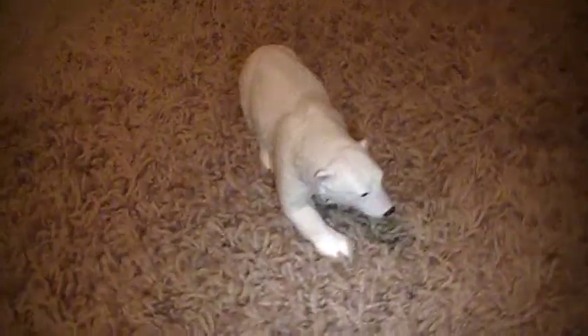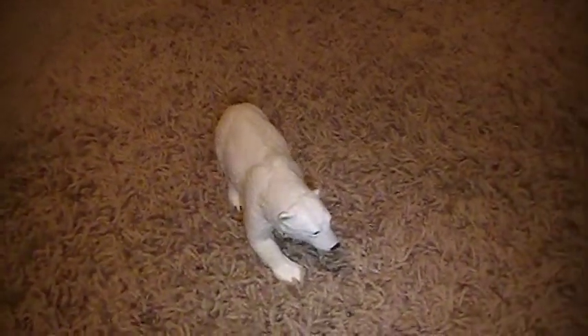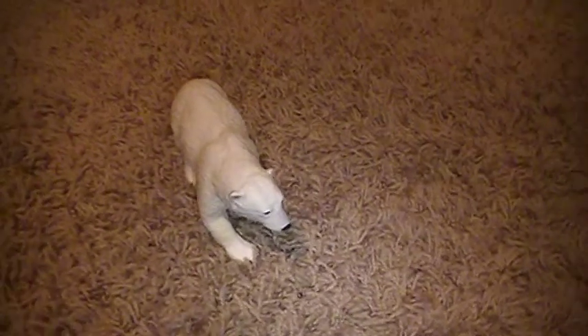This is my goddess statue — it's a polar bear. I think bears are very motherly, so that's why I have a polar bear.